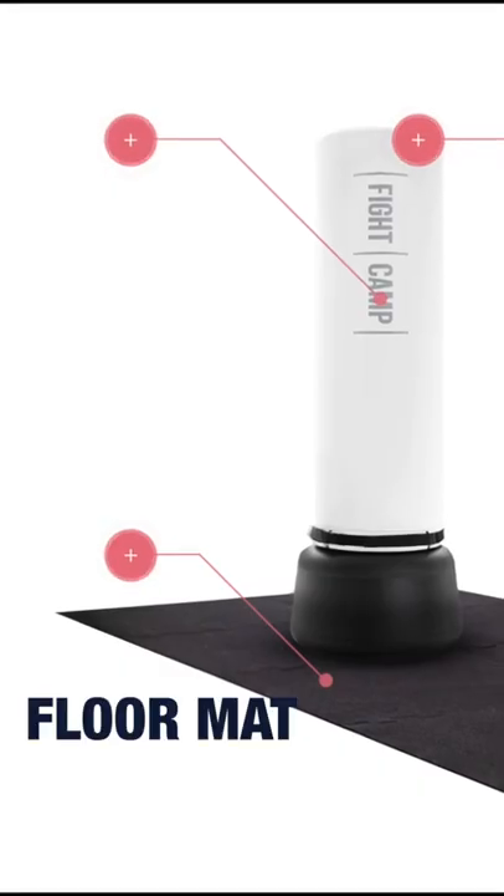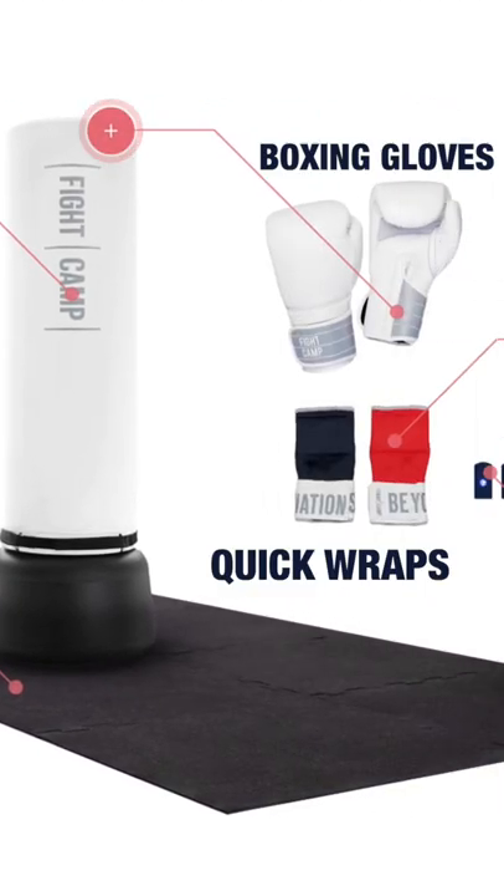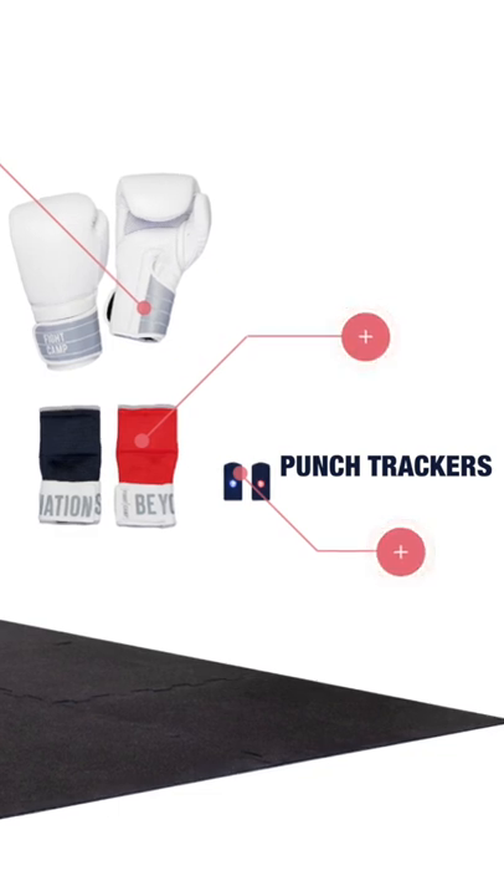What do you get with Fight Camp? You get a freestanding bag, boxing gloves, punch trackers, and an app. With the punch trackers, it's going to measure your speed, your output, and how many punches you throw.